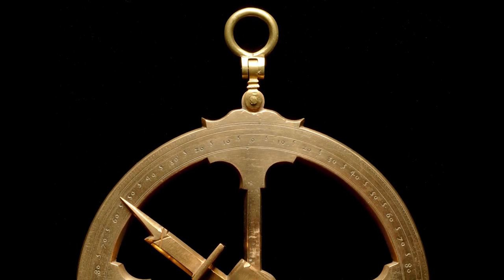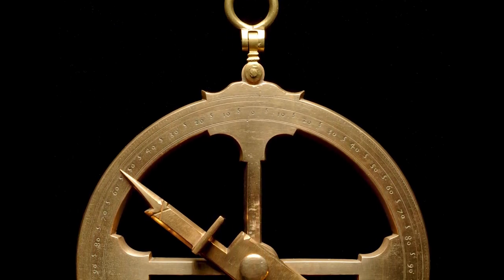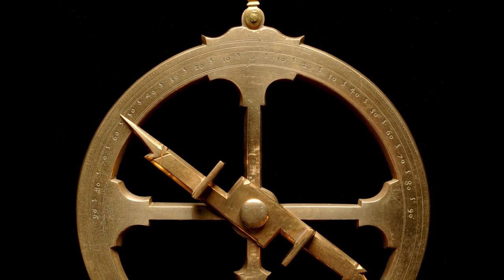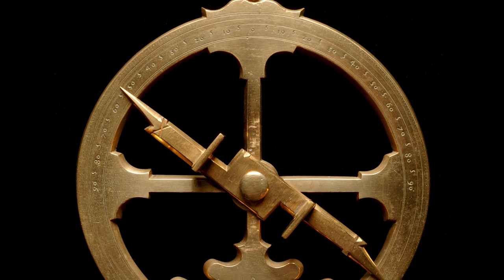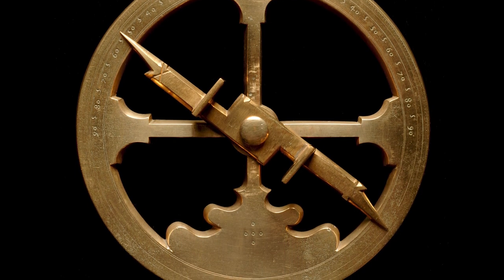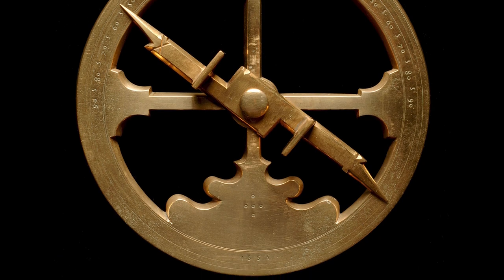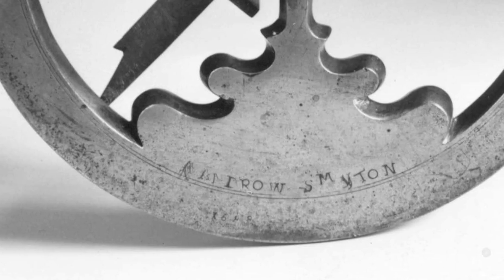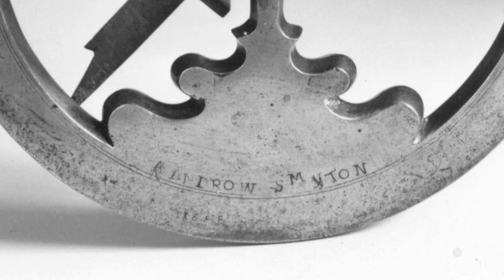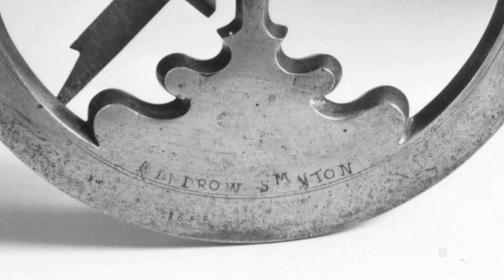The astrolabe here dates to 1555. This is actually the oldest one in existence. It was manufactured by Lopo Honem, who was a Portuguese instrument maker. We know that in the 1600s it was owned by Andrew Smighton, who was a Dundee ship owner.